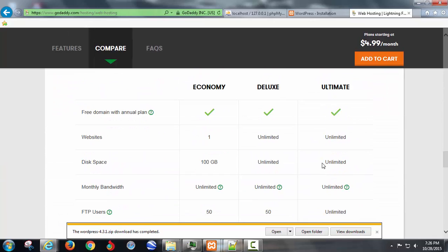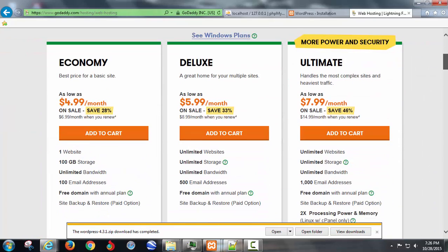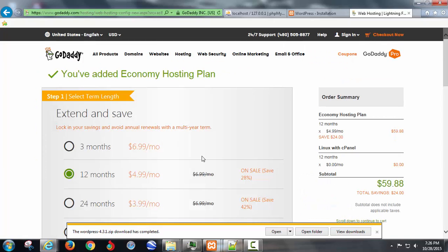Economy hosting only allows you to have one website, but if you have the account set up and want to upgrade later you can do that. So if you're doing this for the purpose of my course and you're not a hundred percent sure where you're going to take it, I would do the economy hosting. Add that to your cart.